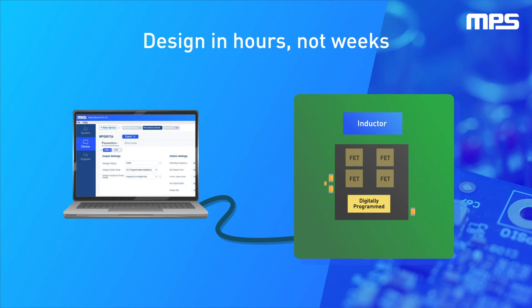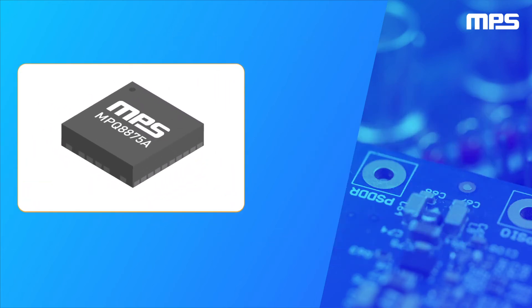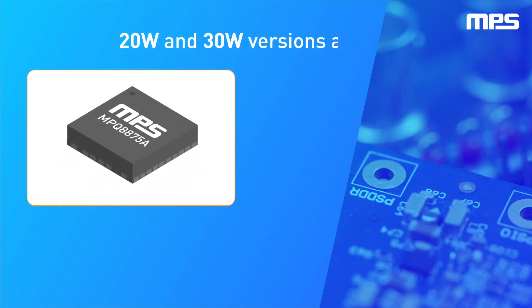Engineers can design a full power stage with the VirtualBench Pro 4.0 companion GUI and have working prototypes in a matter of hours. The MPQ8875A family is available in two AEC-Q100 qualified,